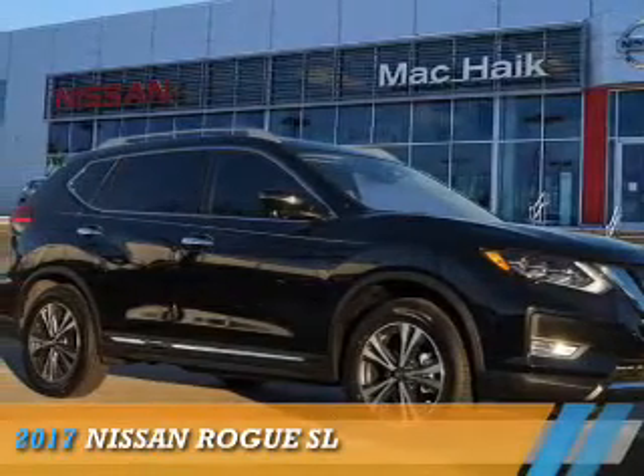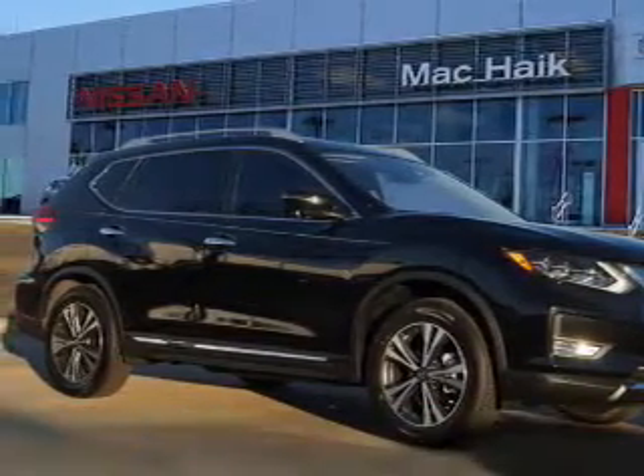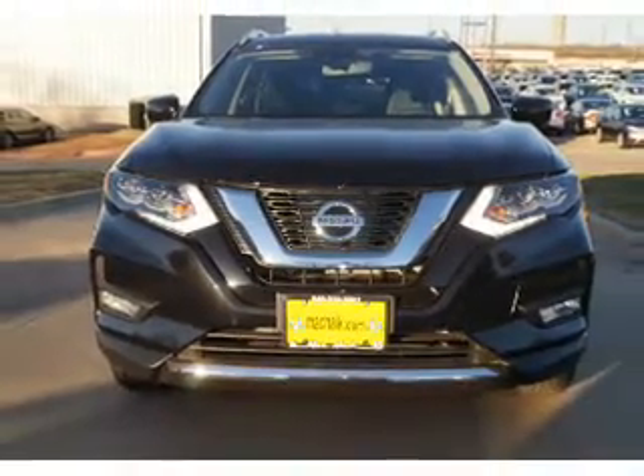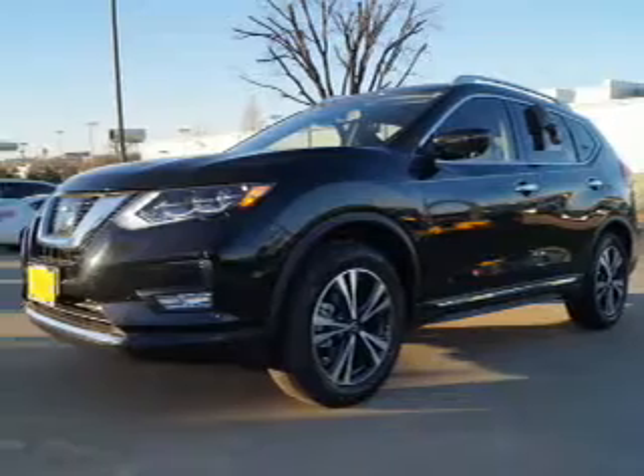Presenting the 2017 Nissan Rogue. It's powered by front-wheel drive, a 2.5-liter, four-cylinder engine, and a continuously variable transmission.